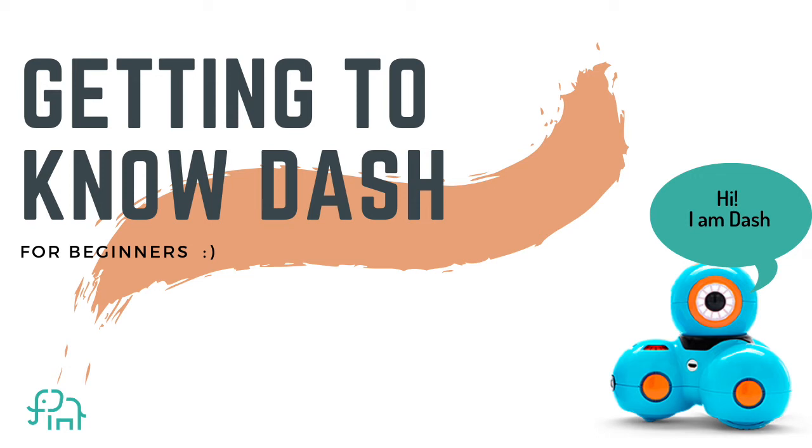Hello everyone. Today we're getting to know Dash. We're going to learn about what Dash can do and where Dash was made. Through learning with and understanding Dash, we're going to be introduced to the amazing world of robotics and coding. So let's begin.